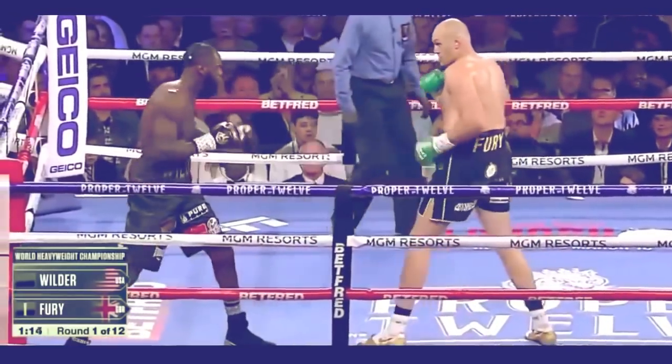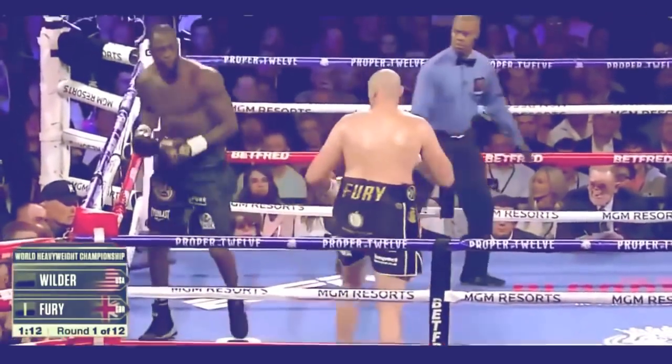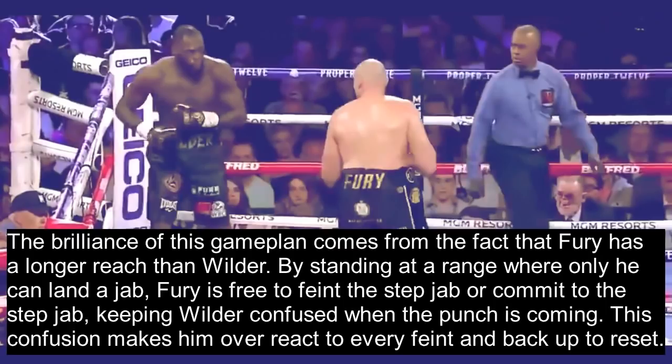There you see Fury attacking with that very long step jab. The brilliance of this game plan comes from the fact that Fury has a longer reach than Wilder. By standing at a range where only he can land a jab, Fury is free to feint the step jab or commit to it without worrying about a counter coming back. This keeps Wilder confused as to when the punch is actually coming, causing him to overreact to every feint and want to back up to reset. If you have a longer reach than your opponent, this is a very effective strategy.